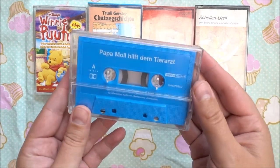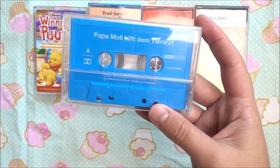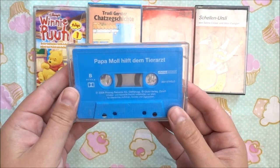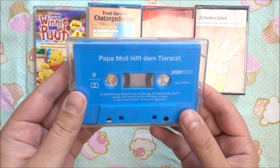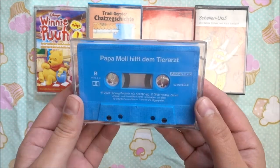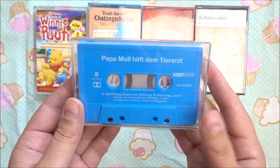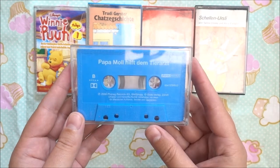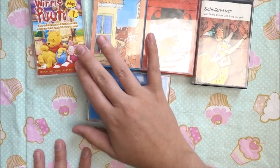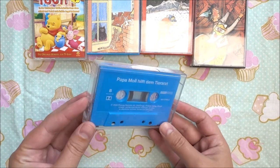The last MC cassette I bought was 'Papamol hilft dem Tierarzt' — the translation is 'Papamol helps the veterinarian.' Papamol is also a very famous character here in Switzerland. I know the books and stories are also translated into English, but I don't know if they're known in America or England. He has some cool stories and I like listening to them as well. So these are my five MC cassettes that I found at the flea market.